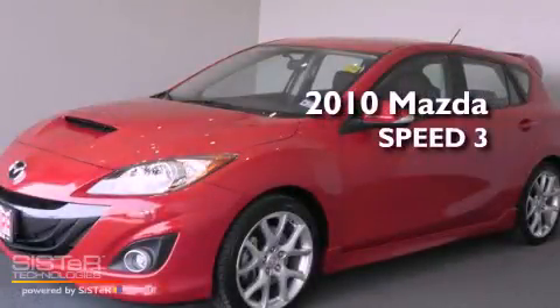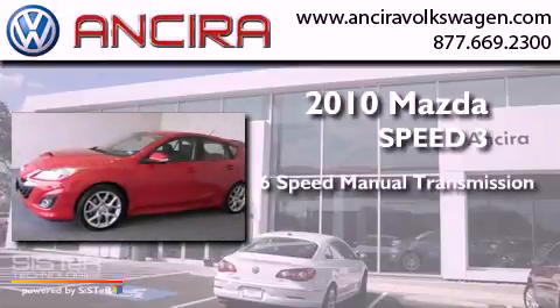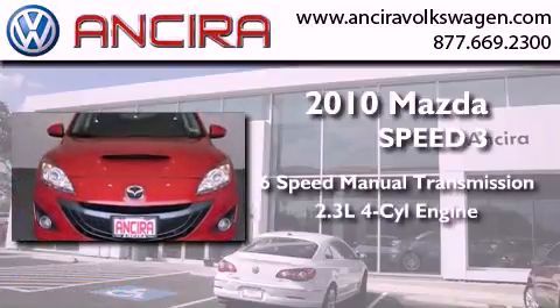This is a 2010 Mazda Speed 3. This hatchback has a 6-speed manual transmission and an inline 4-cylinder engine.